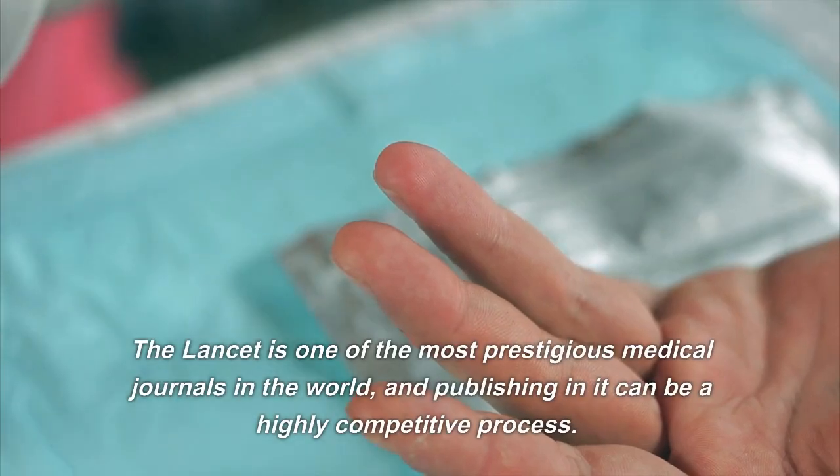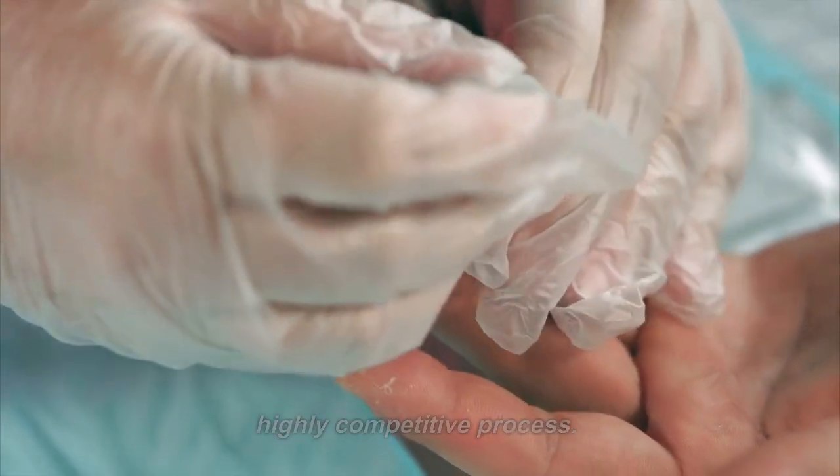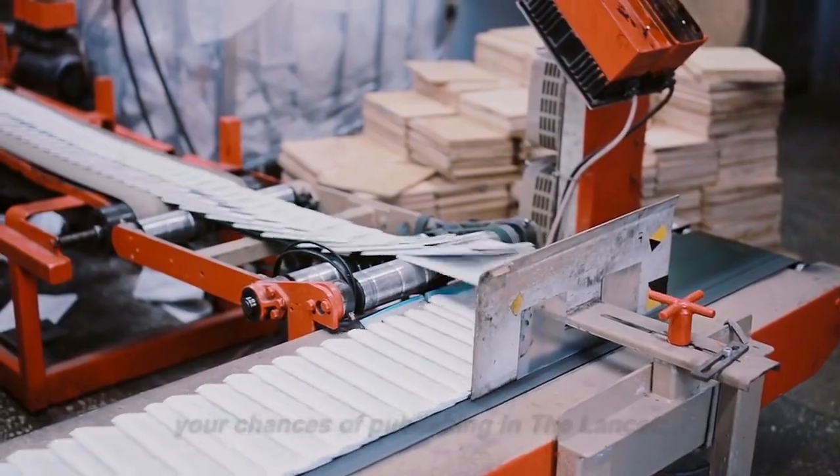The Lancet is one of the most prestigious medical journals in the world, and publishing in it can be a highly competitive process. Here are some general steps you can take to increase your chances of publishing in The Lancet.